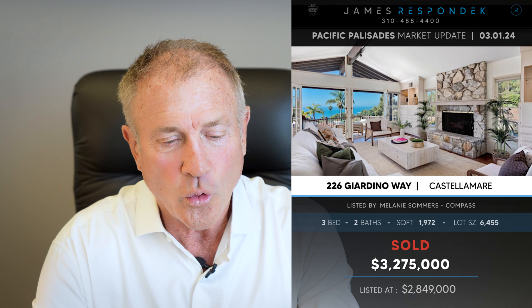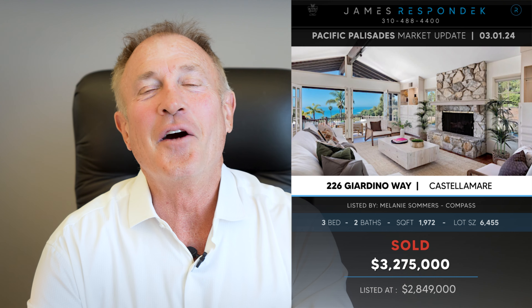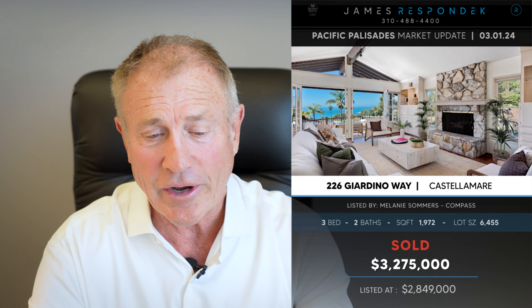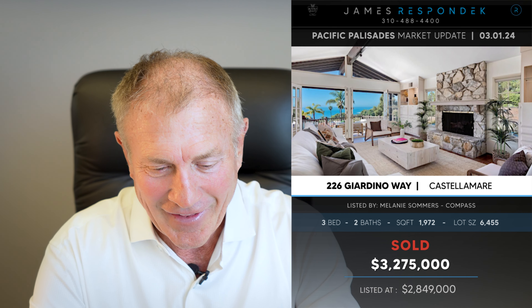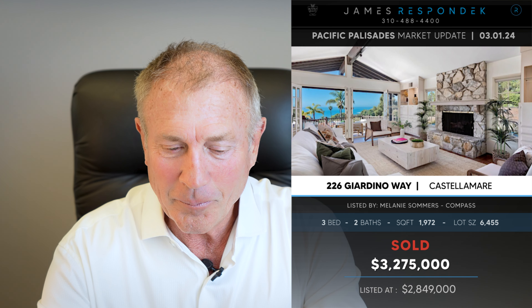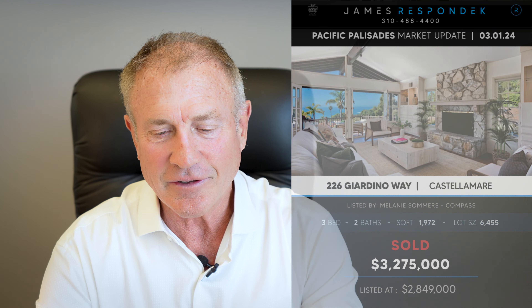Just sold in Castellamar — 226 Giardino Way, sold for $3,275,000, which is $425,000 over the ask. That's the third one in a row — I can't believe it. This house had views and a lot of charm, but the floor plan was a little unique and the lot was a little unique.